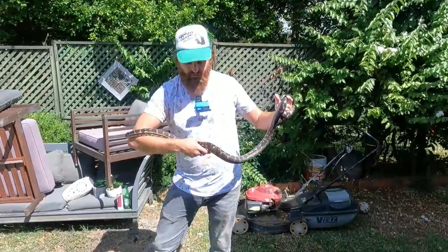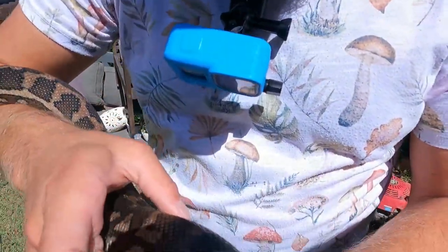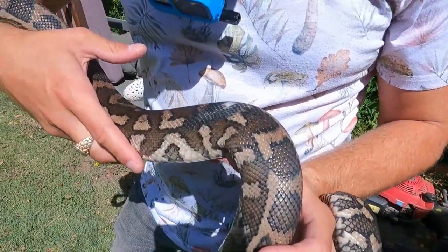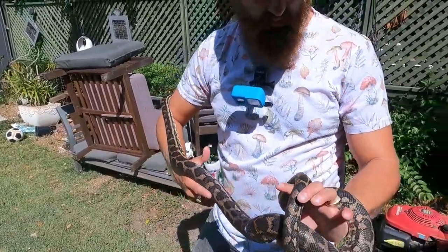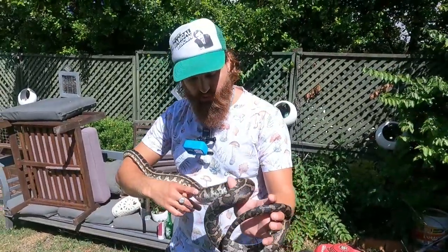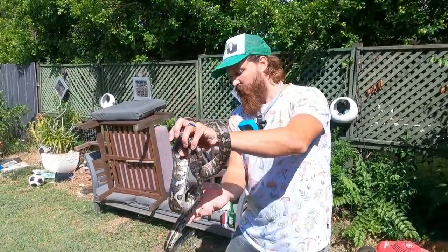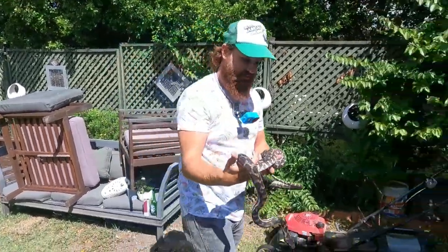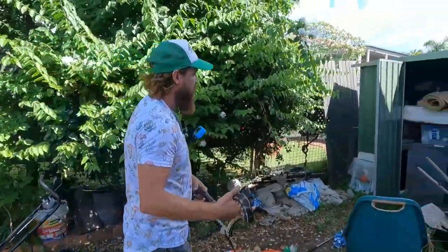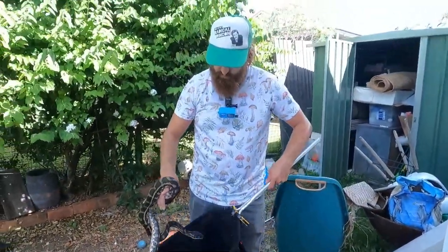He's got a little scar there — look at that little white spot. Not sure what that was, maybe a graze or a fight with another animal. Sometimes rats and stuff will bite back. But we'll get them in the bag, get them relocated. We'll have a little look around here too, but normally it's just the one.